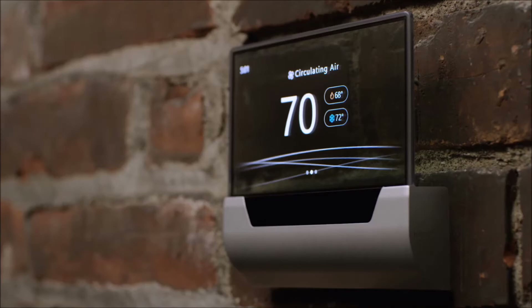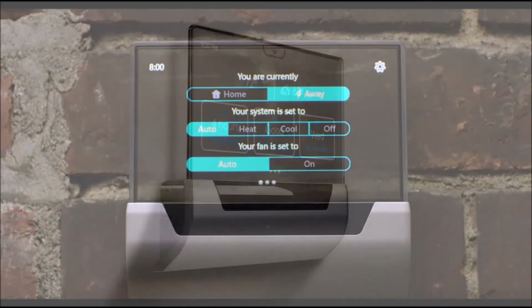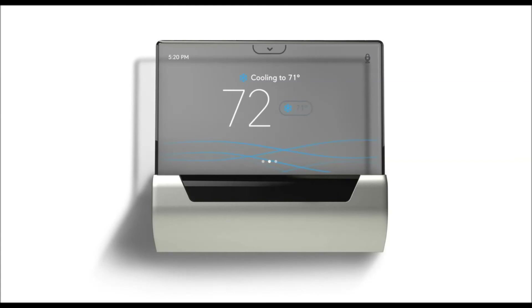Glass will support temperature controls, weather forecasts, and other skills through a mobile app, browser, or Cortana voice controls. You'll be able to install Glass in residential or commercial buildings.